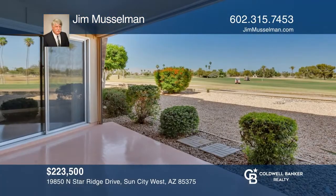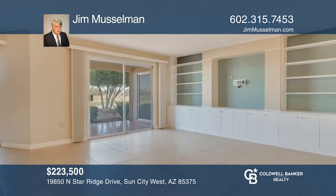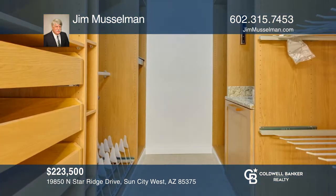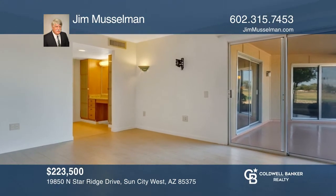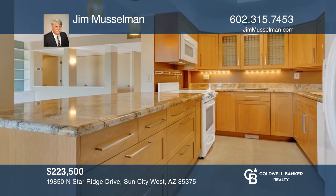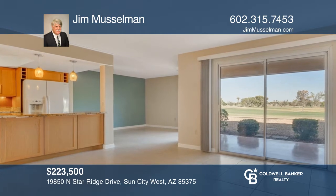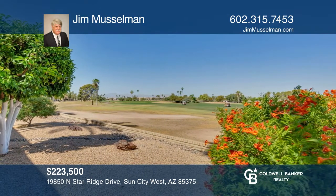Welcome to this exceptional ground floor condo on Hillcrest Golf Course. It offers custom mill work throughout and has been transformed for open space and maximum storage. The floor plan includes a bright living room with built-in cabinetry and an expanded walk-in closet in the master. The U-shaped kitchen has wood and glass cabinets and granite countertops with peninsula seating. Relax on the covered patio with magnificent sunset and mountain views. Learn more when you tour with Jim Musselman.